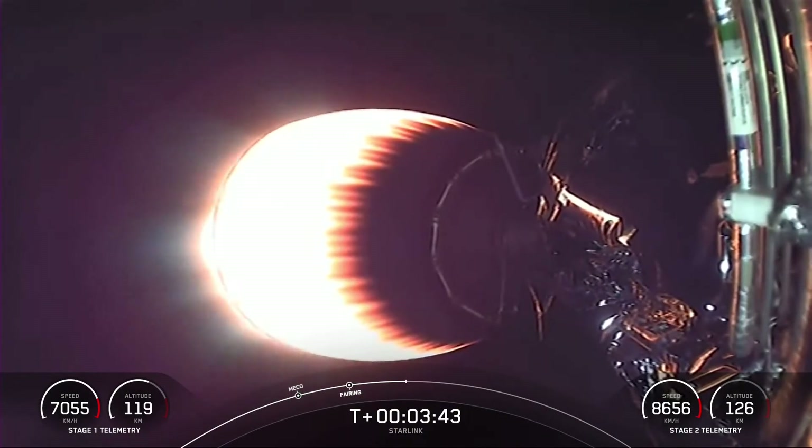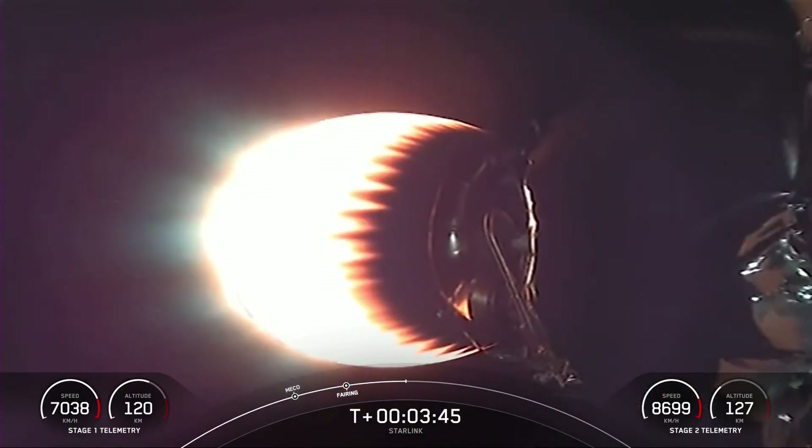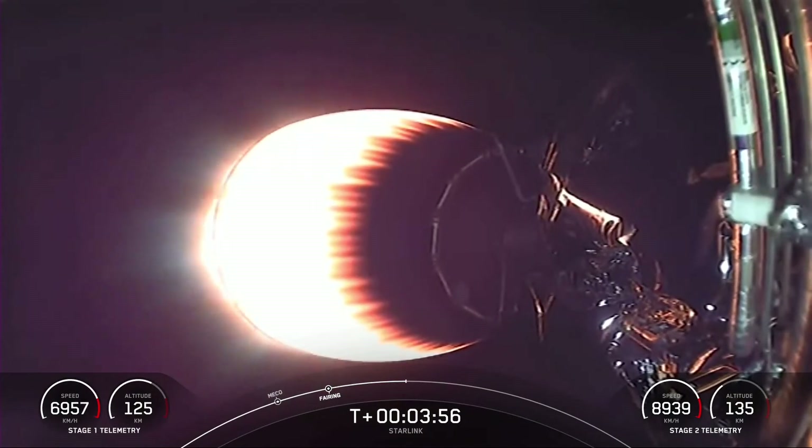Today's flight marks the 24th time SpaceX has reflown the Falcon fairing halves since November of 2019. This is our second flight for one of the fairing halves and a third for the other half. We'll be attempting to recover the fairing halves again today using our recovery vessel NRC Quest, which previously supported Dragon Recovery missions.